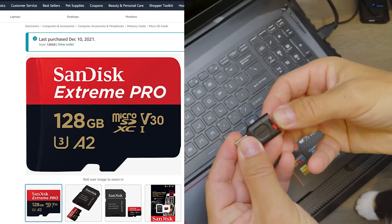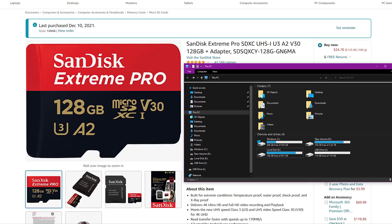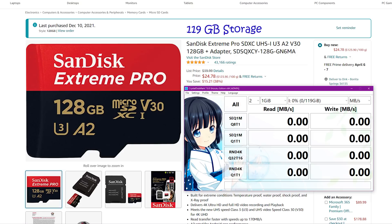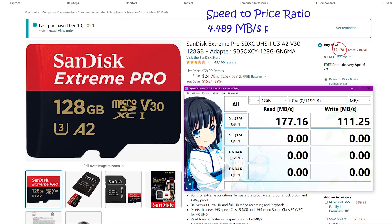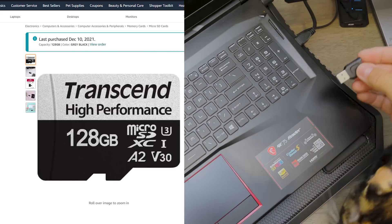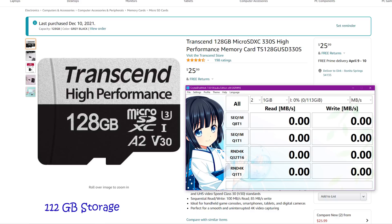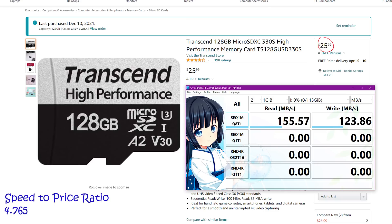The SanDisk Extreme Pro micro SD card gives us a usable storage of 119 gigabyte. It performs better than advertised and we're getting a sequential write speed of 111 megabyte per second, giving us a speed-to-price ratio of 4.489 megabyte per second per dollar spent. The Transcend High Performance is a beautiful card, but the usable storage is a bit disappointing at only 112 gigabyte. However, it makes up for it with speed — although advertised at only 85 megabyte per second, we're getting a whopping 124 megabyte per second, giving a speed-to-price ratio of 4.765 megabyte per second per dollar.